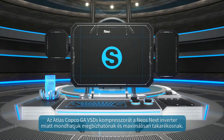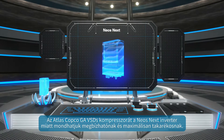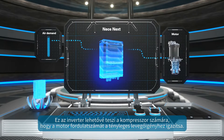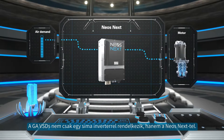Here's why the Atlas Copco GA-VSDS stands for Solid Performance and Maximum Savings. The NEOSnext Inverter — it's the inverter that allows a compressor to match its motor speed to the actual air demand. The GA-VSDS doesn't just have an inverter. It has the NEOSnext.